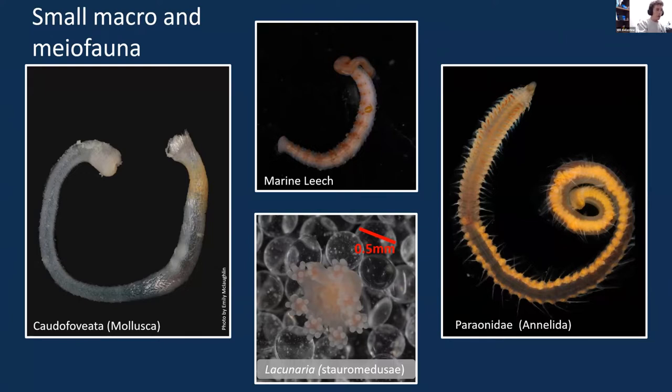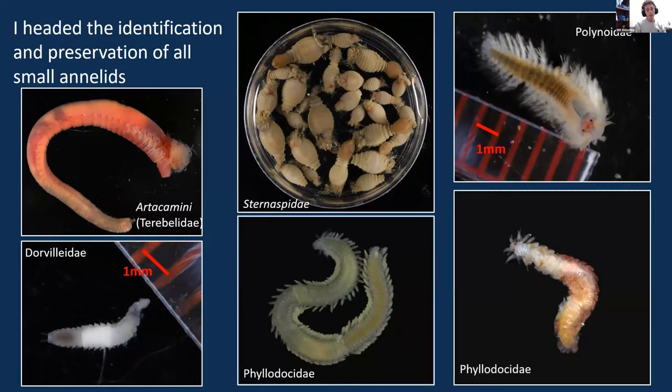My role on the cruise was to be in charge of the identification and preservation of basically all of the small annelids. Every day I would pick out all of the small annelids and identify them as far taxonomically as I could, which was usually to the family level. Everyone else would also pick out these small worms that passed through their dishes and put them aside for me. We saw things like this great terebellid with a protruding pharynx, and this extremely tiny worm called a dorvilleidae — just a millimeter — with little black jaw marks. These little black marks are actually its jaws; a very tiny worm with very big teeth.